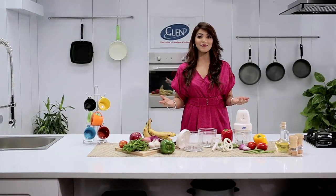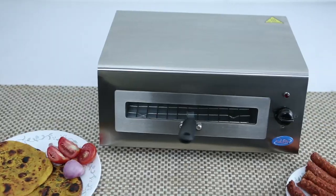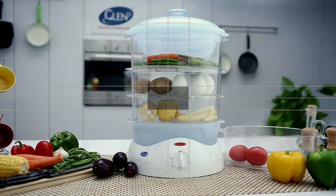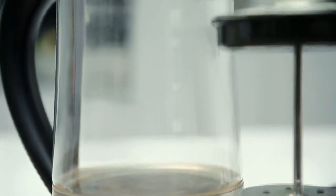Hello and welcome to the world of Glen Appliances. With people moving to smarter ways of cooking and processing food, kitchen appliances have become smarter too.